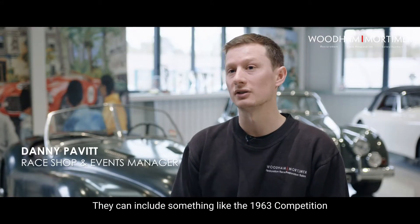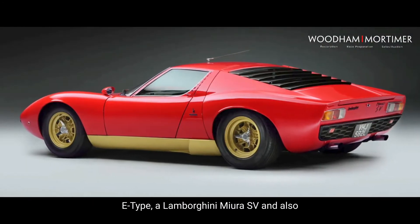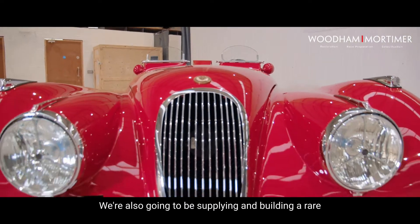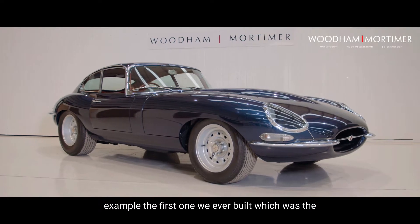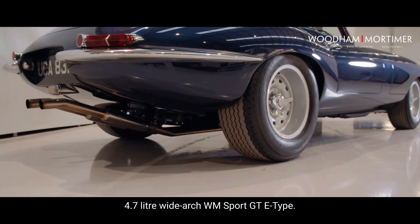They can include something like the 1963 Competition E-Type, a Lamborghini Miura SV, and also XK120s Competition ones. We're also going to be supplying and building a rare, limited range of WM Sport XK120s and E-Types. For example, the first one we ever built, which was the 4.7-litre wide arch WM Sport E-Type.